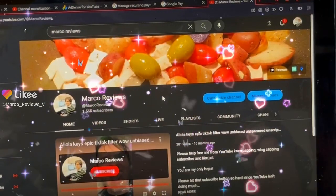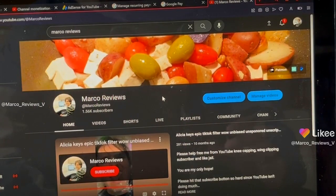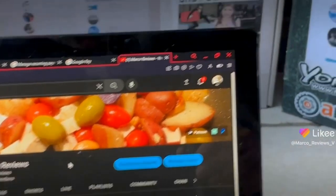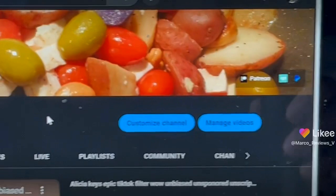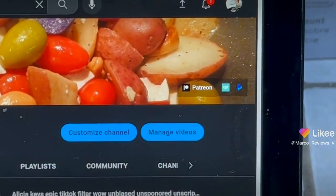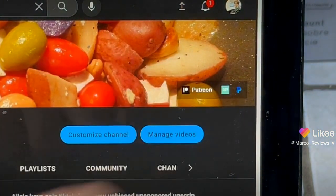All right guys, so in the Christmas spirit, what I wanted to show you guys is something that's very annoying, something that bugs me a lot about YouTube. YouTube does have these things called buttons. If you look here and zoom in really closely, you will notice that it's got all of these cool things — it's got Patreon, it's got CGTrader, it's got PayPal.